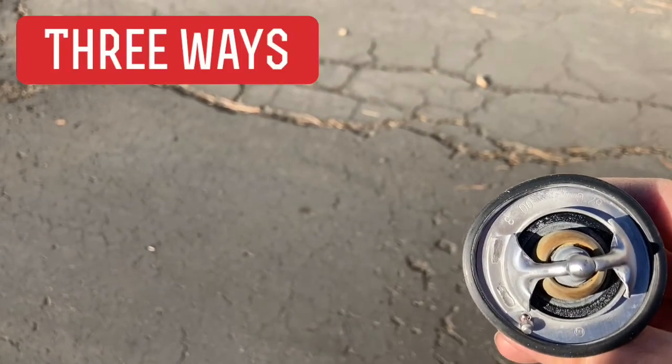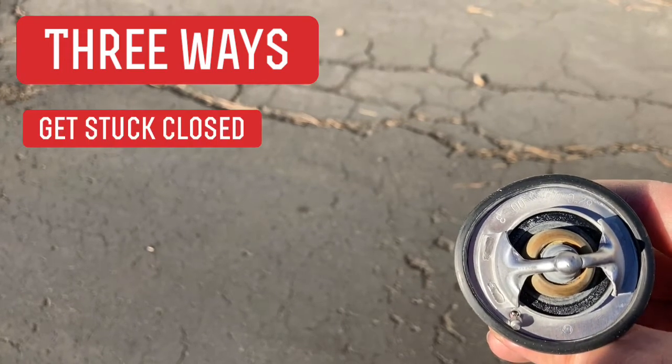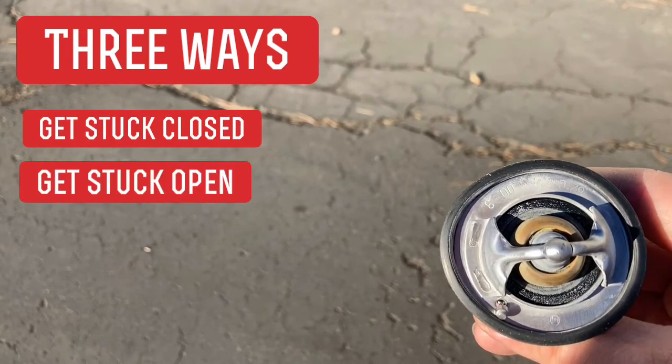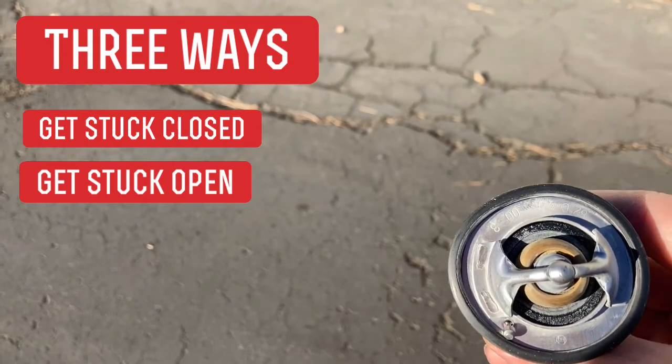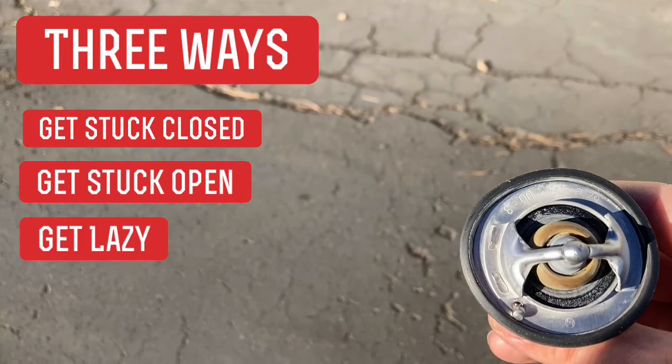Now, typically with a thermostat, there are three different ways they can go bad. First, they can get stuck closed, causing the car to overheat. Second, they can get stuck open, causing the car to run cold. And third, which is what happened with mine, they can just get lazy and just not work as efficiently as they should.